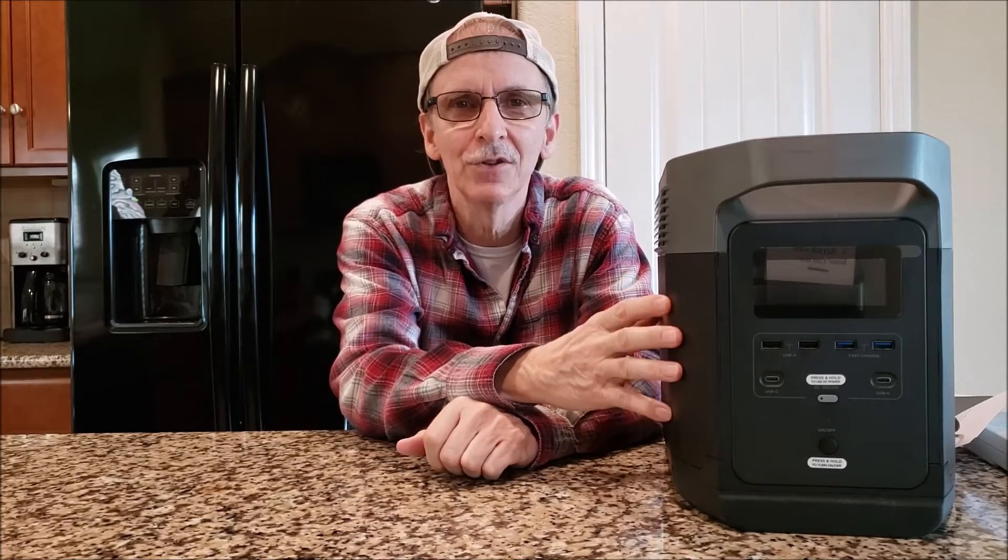Okay, so the power went out. Now what are you gonna do? I wanted to give you some practical suggestions on how to manage the power, the watt hours available to you from the EcoFlow Delta 1300 should the power go out.